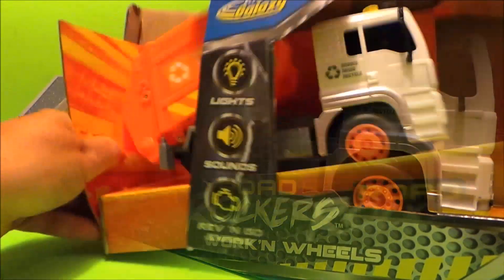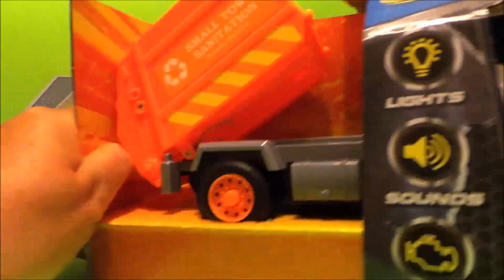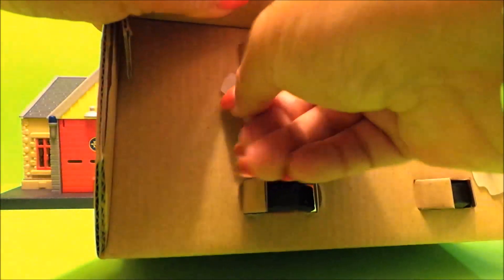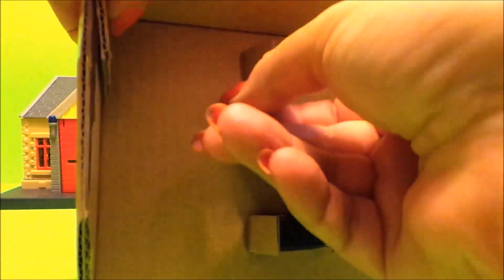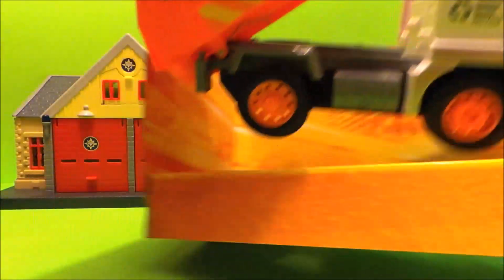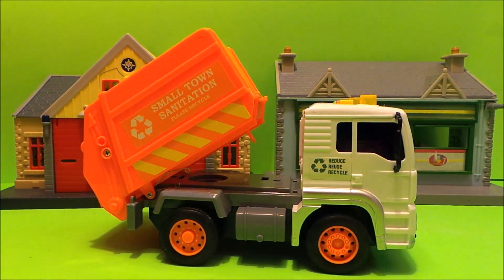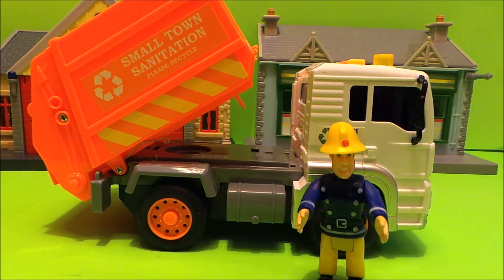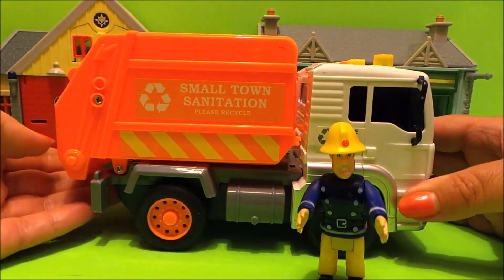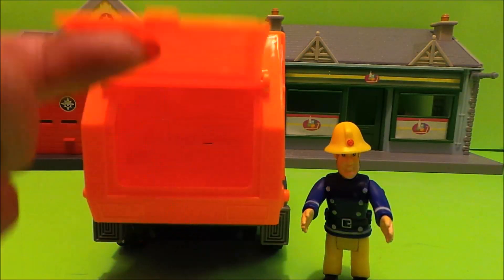Let's take it out of the box. So Fireman Sam wants to check out this vehicle in detail to make sure that it's good for the town folk of Pontipandi. The first thing we notice is that it can clip back — this is where all the rubbish goes.